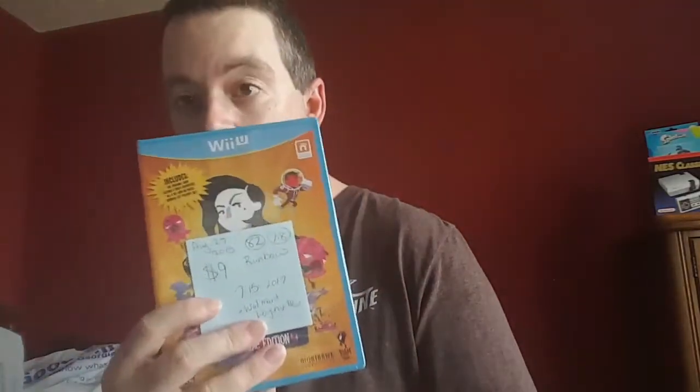Thanks to Hav for telling me about this — found it at Walmart brand new for $9: Rumbo. Whenever I can find Wii U titles I pick them up, whenever I can find them for cheap.